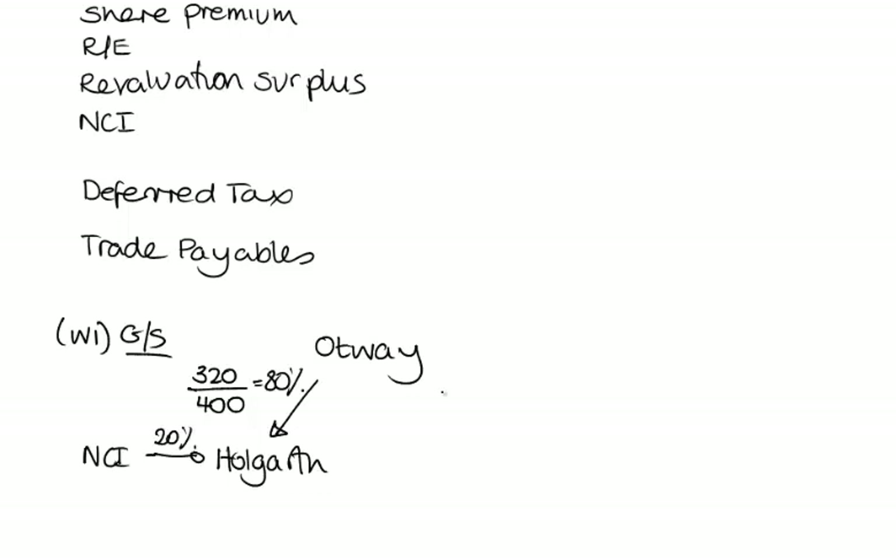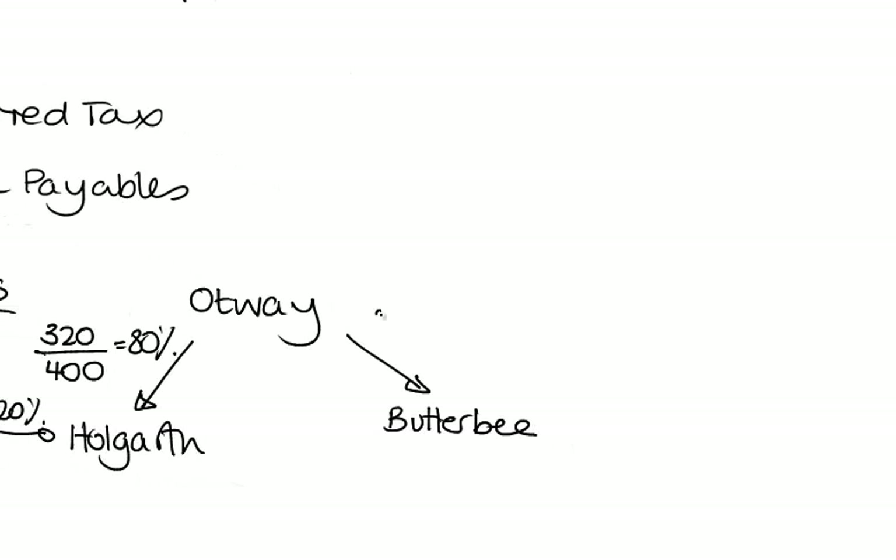The NCI holds the other 20%. When it comes to Butterbee, we have bought 55 million shares. Butterbee has 220 million shares, which means we've got a 25% investment. Remember there is no NCI when you're dealing with an associate, so I'm not going to put a 75% NCI into the calculation.